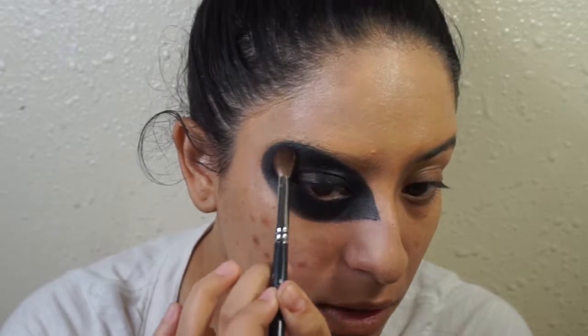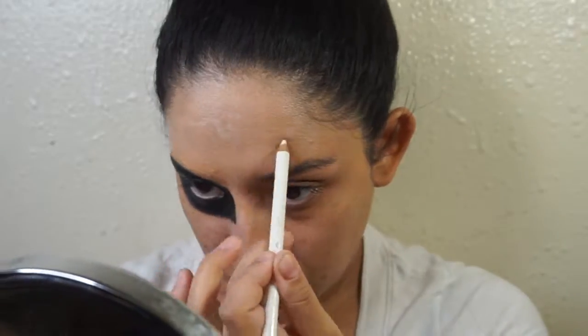So now I'm just gonna go in and set that paint with black shadow — it could be any black shadow you have. Right here, I'm just mapping out how I want it before I go in with the black paint.